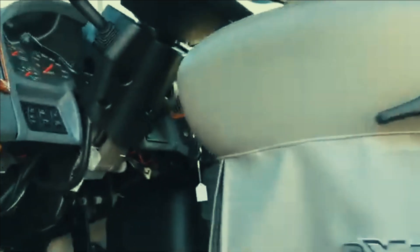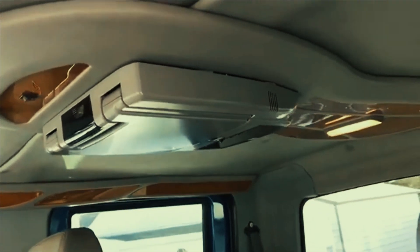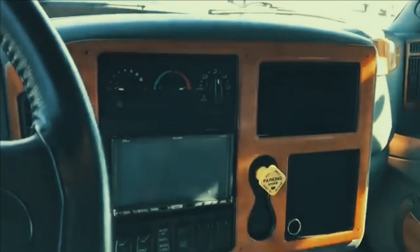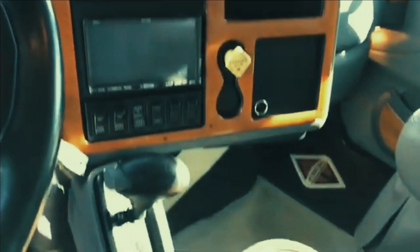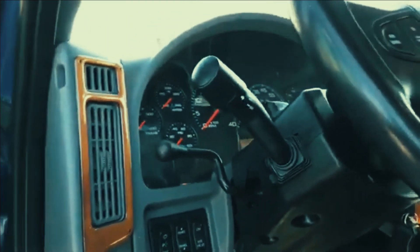There were not a lot of options on these units — other than carpet, TV, DVD system, and leather. Those were your basic features. They did also offer a dump bed, which this particular unit does not have. Somebody has upgraded the stereo system. This is an automatic with Allison transmission. It even still has the factory floor mats on the floor, and a pretty much perfect interior.